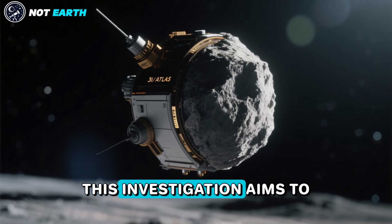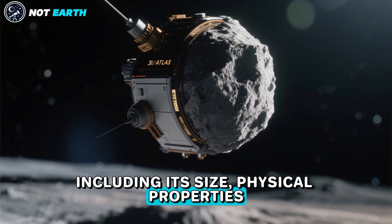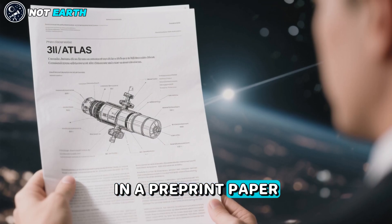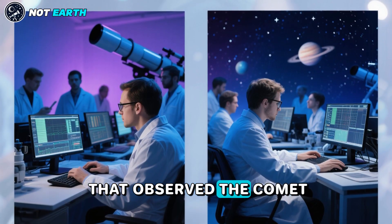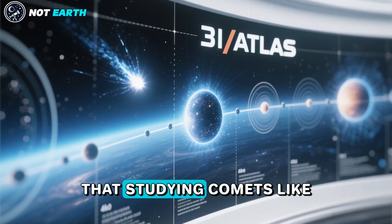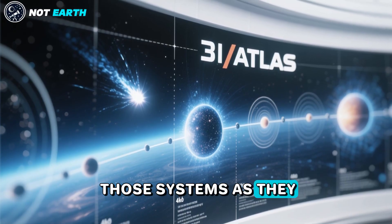This investigation aims to uncover characteristics of 3I Atlas, including its size, physical properties, and importantly, its chemical makeup. In a pre-print paper describing their investigation of 3I Atlas, a team of astronomers that observed the comet with the James Webb Space Telescope explains that studying comets like this from other star systems helps to study what conditions were like in those systems as they were forming.